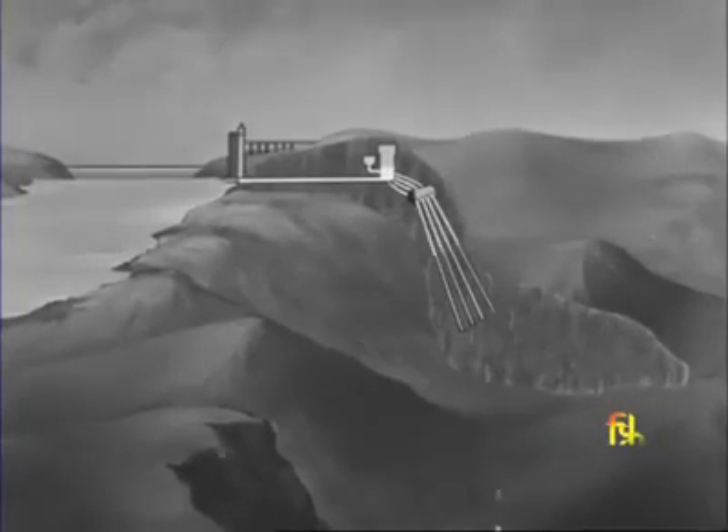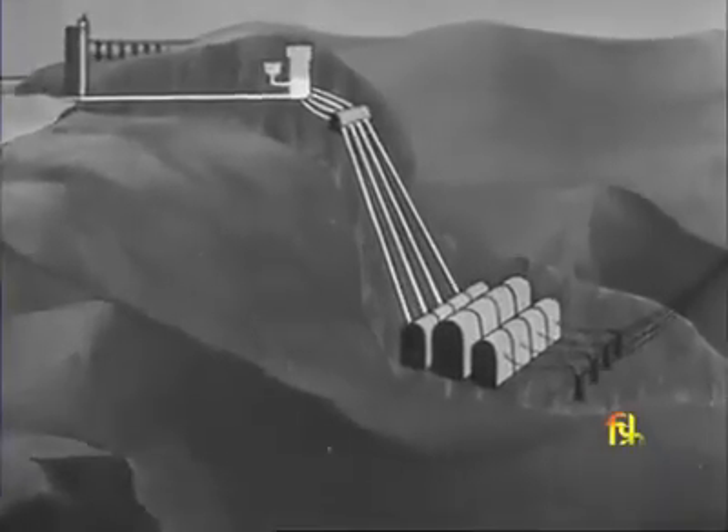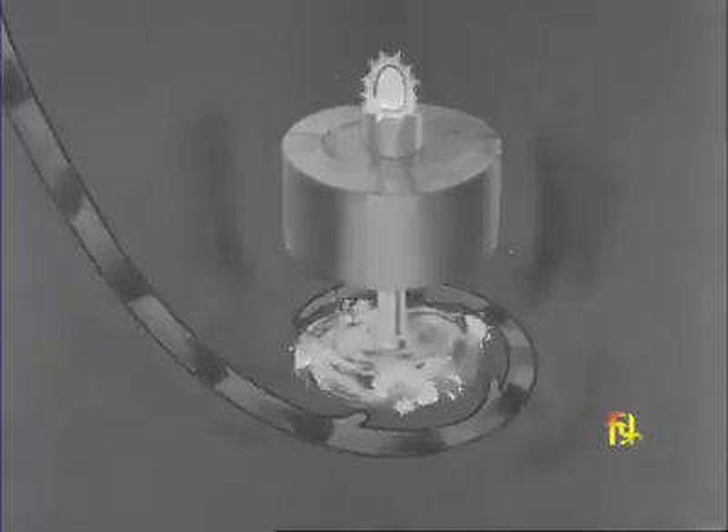Here, four take-offs would lead the water to the pressure shafts and so down to the powerhouse at the bottom, where the pressure of the falling water would turn turbines to produce electricity.